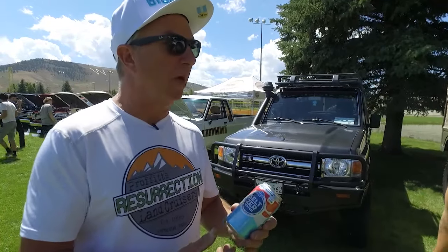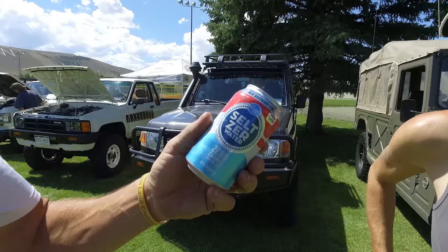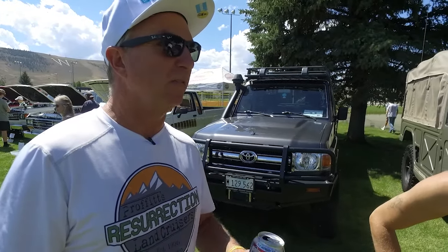This is like the Bomb Pop — do you remember Bomb Pops? This is like the Bomb Pop Seltzer. They should make Bomb Pops. I remember Bomb Pops when I was a kid at the country club swimming pool. They had Bomb Pops and it was like the best thing.